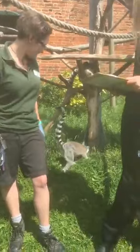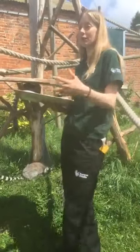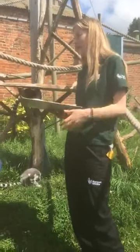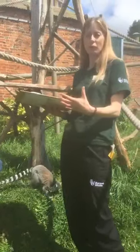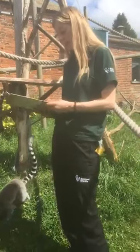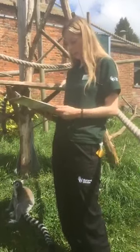That's what our Lemur Loop enclosure is going to celebrate - the diversity of lemurs. That's one reason why we're putting a diverse group of lemurs in there, so you can really see the similarities but also see how different these animals are. It's incredible because all lemurs found in the world today have actually descended from one single species, so it's quite an interesting story. Hopefully everyone will be able to make it after the 7th of July and see the Lemur Loop for themselves.